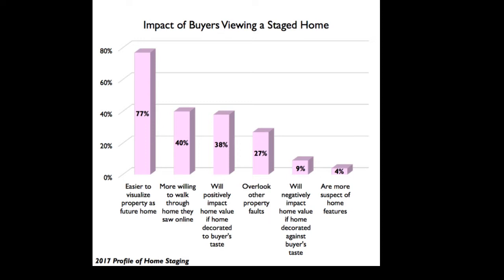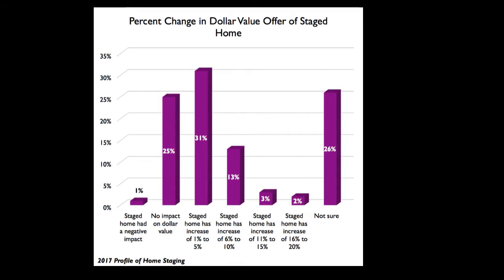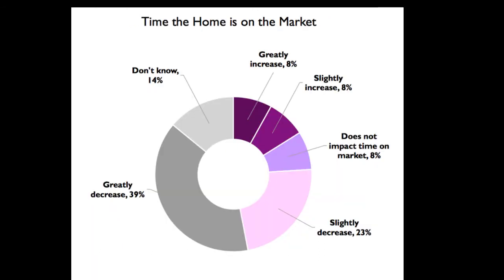Let's take a look at some of the stats. Buyers can more visually see themselves in a house that's staged. They're 40% more willing to go see a house in person after seeing a staged house online — which is huge. The rooms that matter most are the living room, kitchen, and master bedroom; those are really the rooms that sell houses typically. And there's a real dollar impact when a house is staged — it helps prices go up, and it always takes less time on the market. I swear, when the house is staged, it just does.